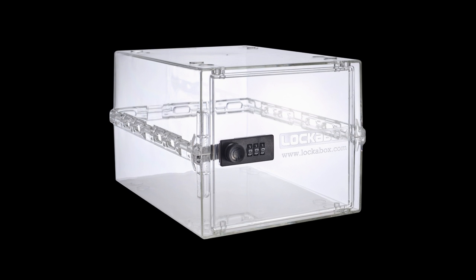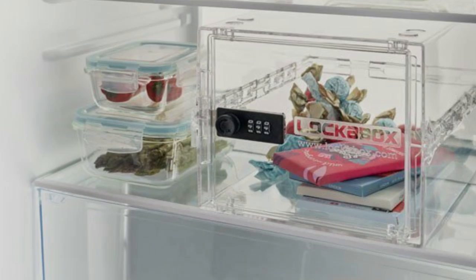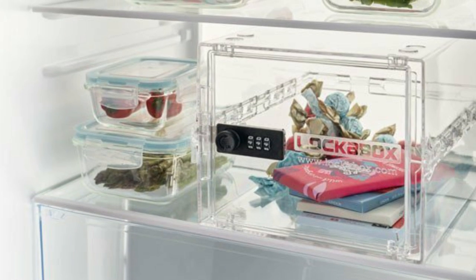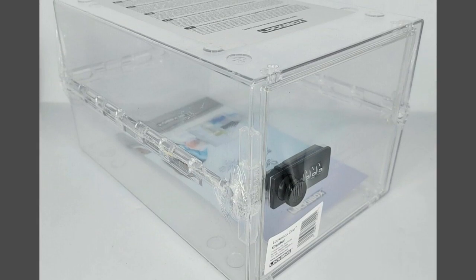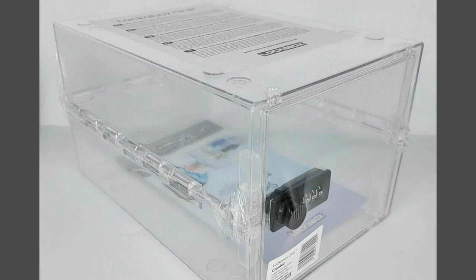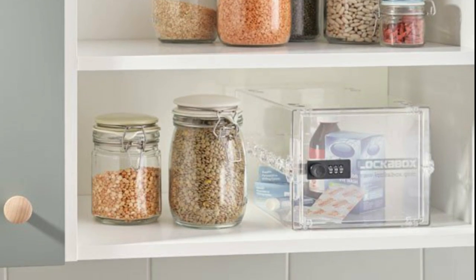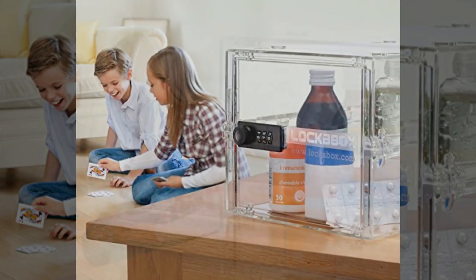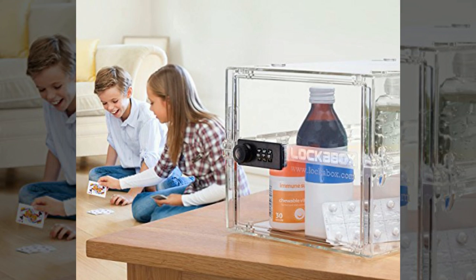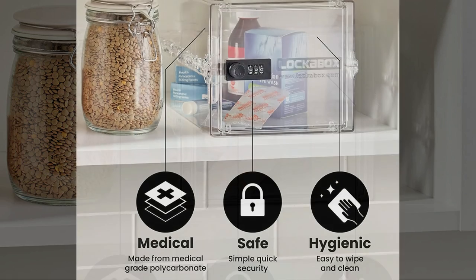If you want to limit screen time for yourself or others but are also worried about grabbing a device while charging, know that devices can still be charged in the Lock-A-Box via the cable connectors. It also has interlocking stacking sockets integrated into the design, allowing you to safely store items one on top of another. Because it is clear, you can readily see what is stored within for a quick reference. This is really the best kitchen tech gadget you can get for under $50.